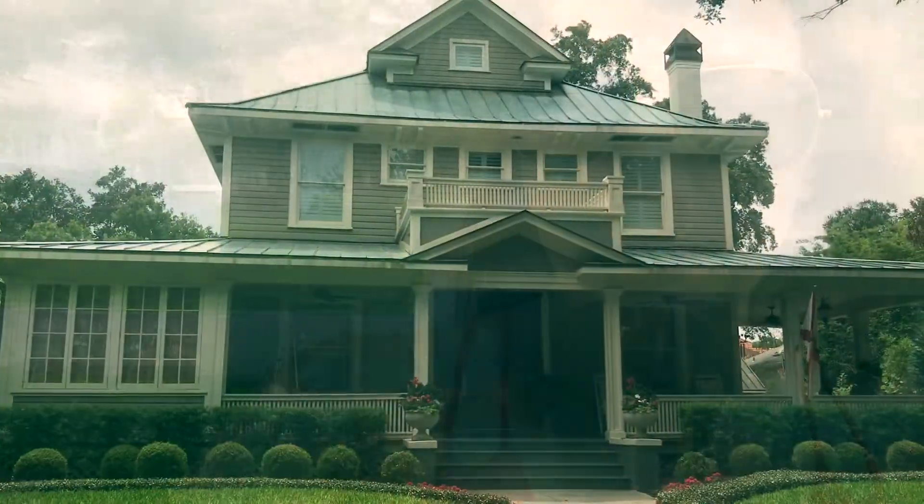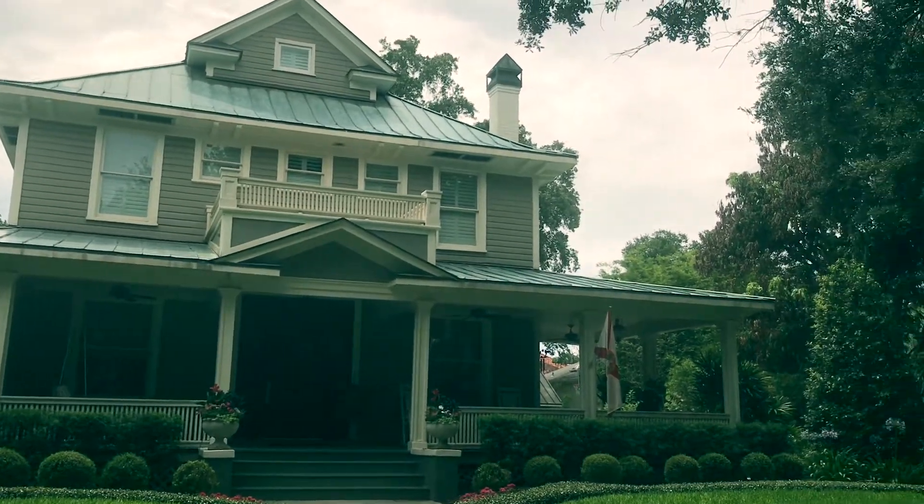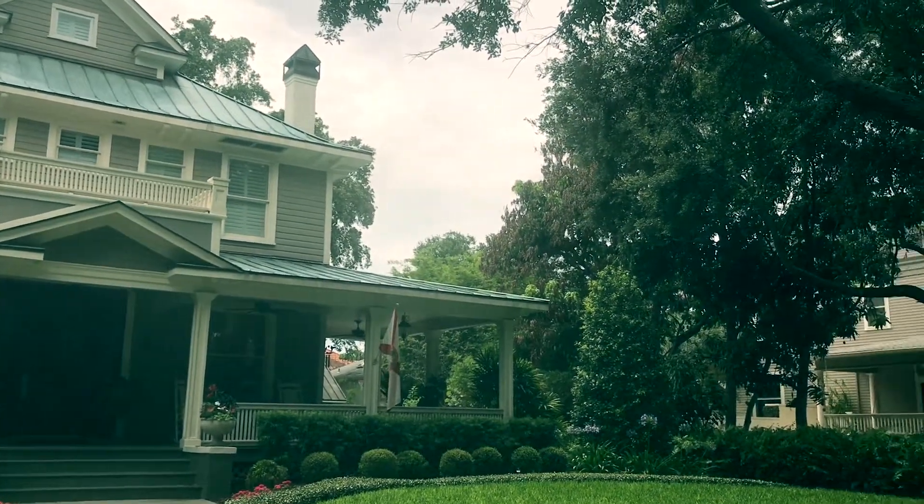Since then Hyde Park has really grown and it's now one of the most desired neighborhoods in Tampa Bay. The average house price in Hyde Park is $836,000.